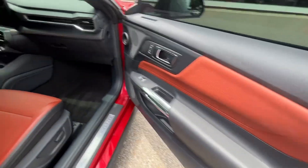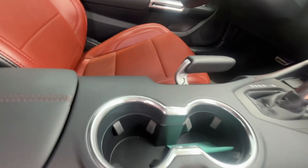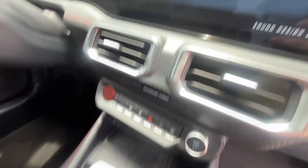Check out the interior — you got the brown stitching on it and you got two back seats, got two cup holders, and you got a huge screen that goes across.